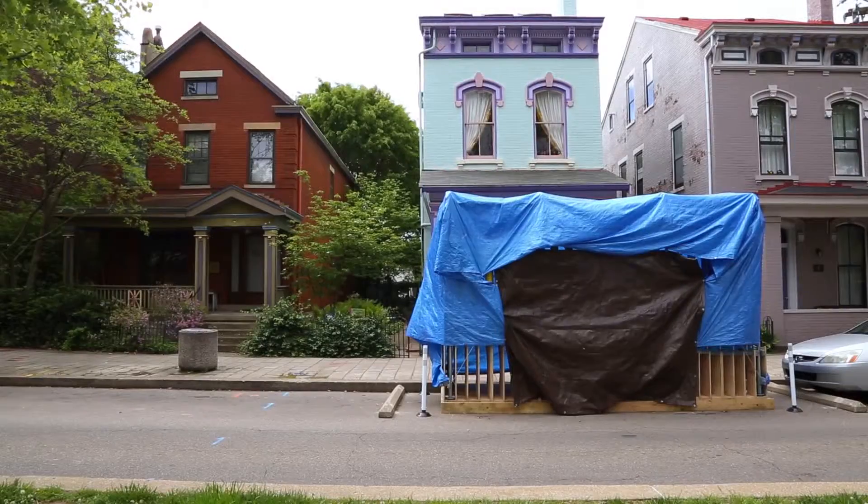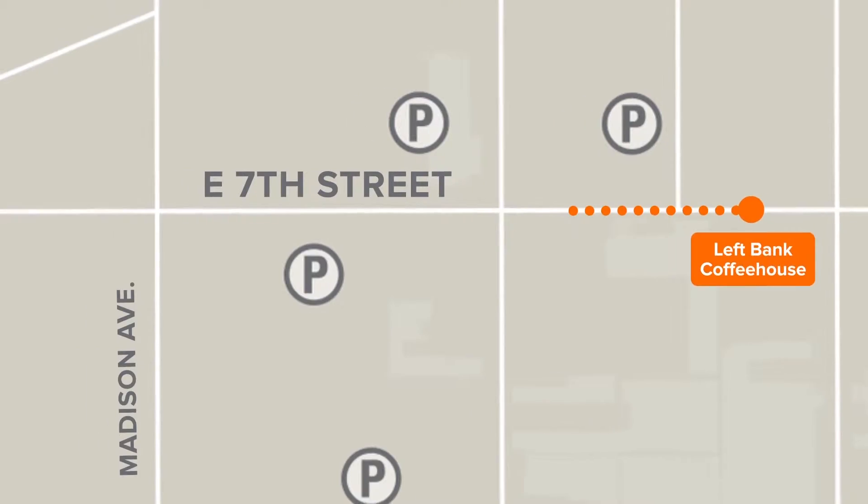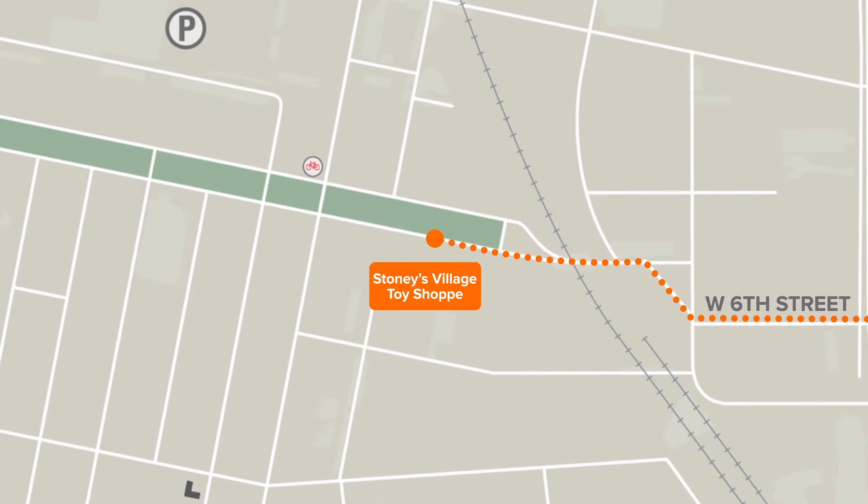Today is the unveiling of all five parklets. It's called Curbed Uncovered. We're walking from one side of downtown Covington to Mainstras Village and unveiling each of the parklets as we go.